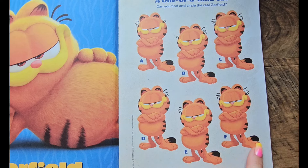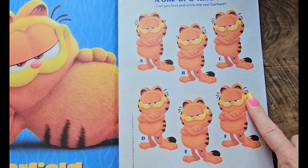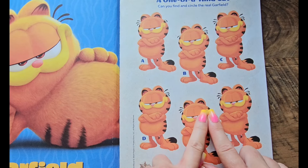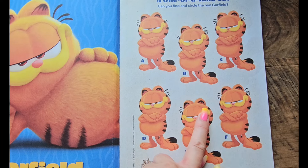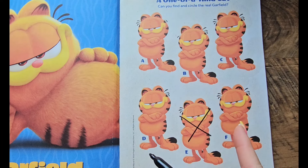They all have a smile, they've all got the same hair. Oh, right away I see this one is missing a little bit of hair poking out here, so I'm gonna X him off — he is not the real Garfield.